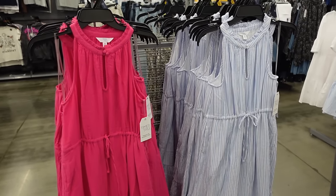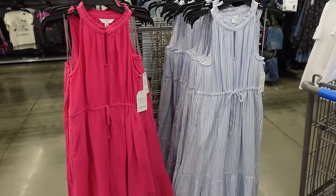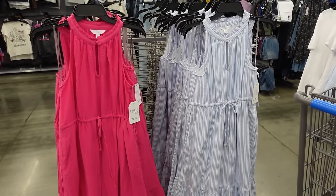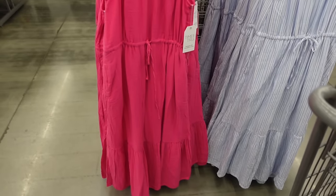Welcome back to my channel! Today we're in Walmart seeing what's new. If you like these videos, make sure you give it a thumbs up, subscribe if you're new, and let's go shopping.